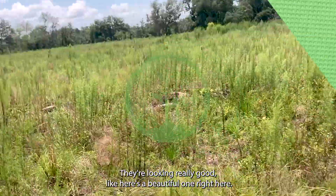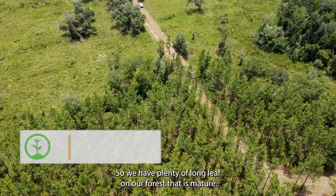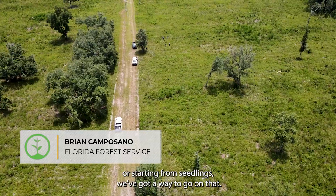They're looking really good. Here's a beautiful one right here. We have plenty of longleaf on our forest that is mature, but if you're talking about starting from seed or starting from seedlings, we've got a way to go on that.